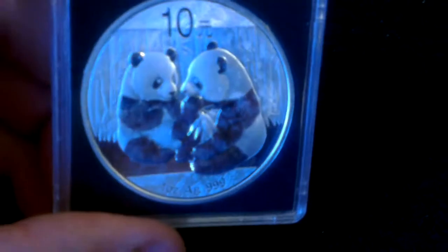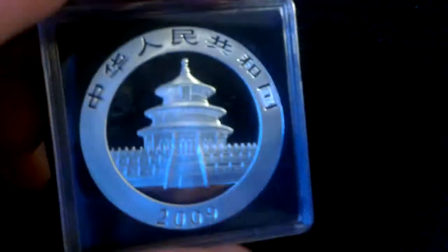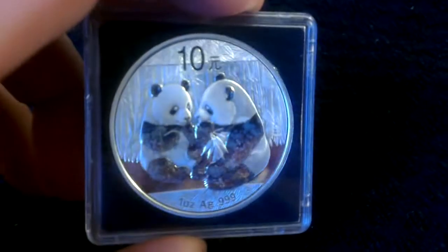I also bought another one of these 2009 Silver Pandas — you can get these for not too bad money at all. I got this one on eBay for £35, but again with the 600,000 mintage, I think it's going to be up to £100 in the next couple of years.